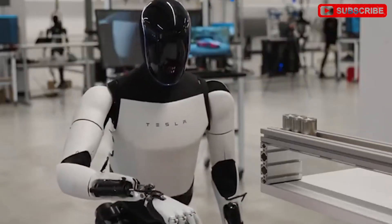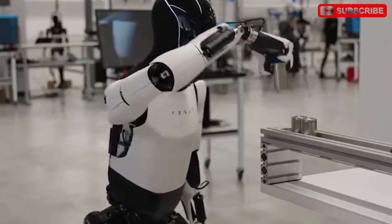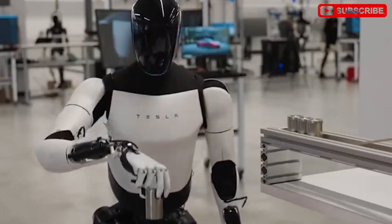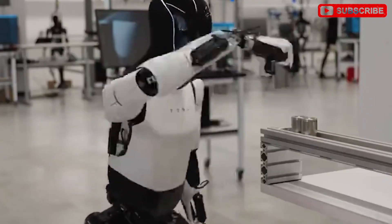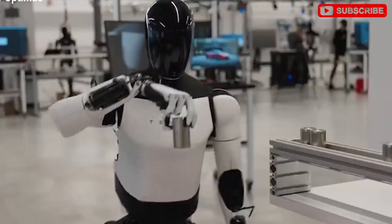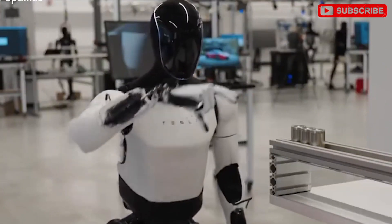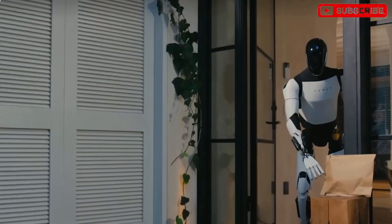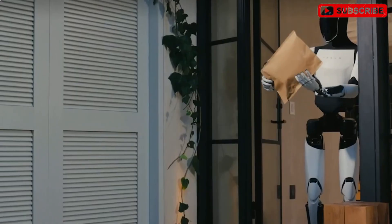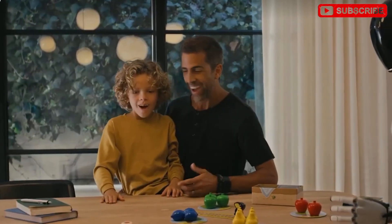What can TeslaBot version 3.5 really do? The promise of completing thousands of tasks and generating substantial financial value raises questions — will the robot live up to these claims or fall short? The initial focus is on high-value tasks, especially assisting those needing constant medical care, such as individuals who are quadriplegic and require 24-hour nursing or physical aid. For many, this could be transformative and life-changing.